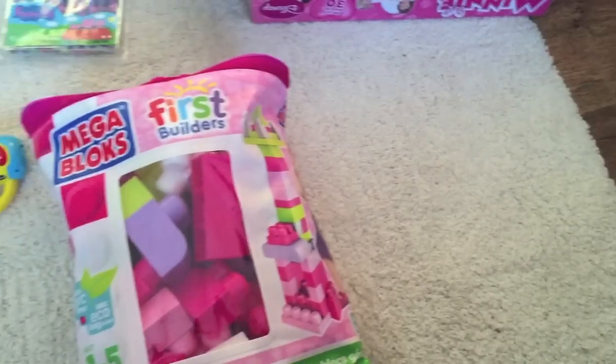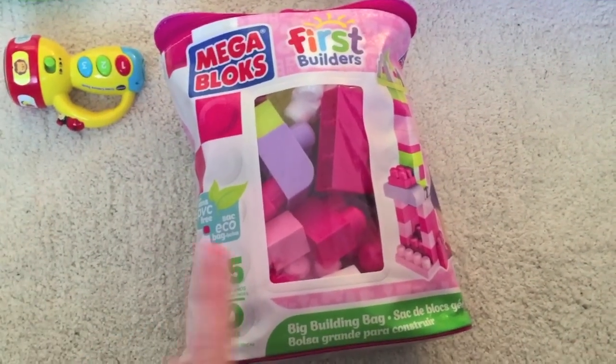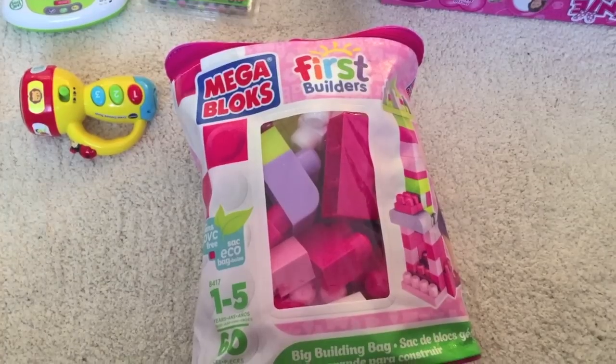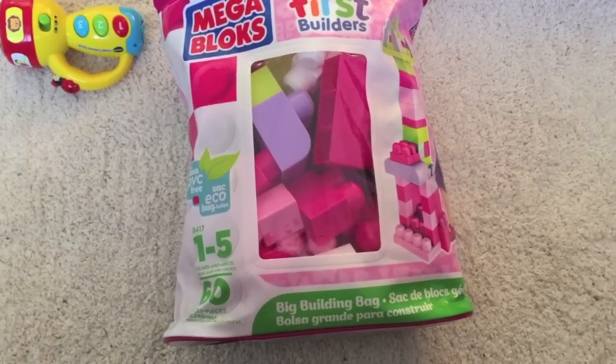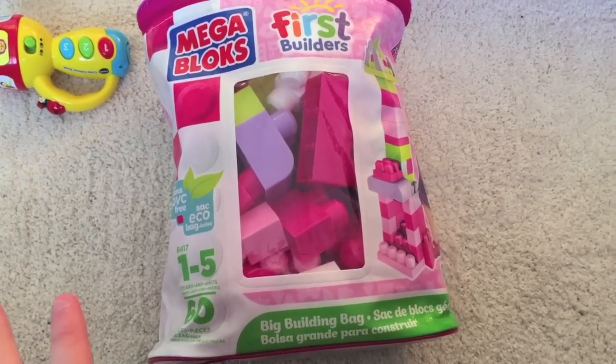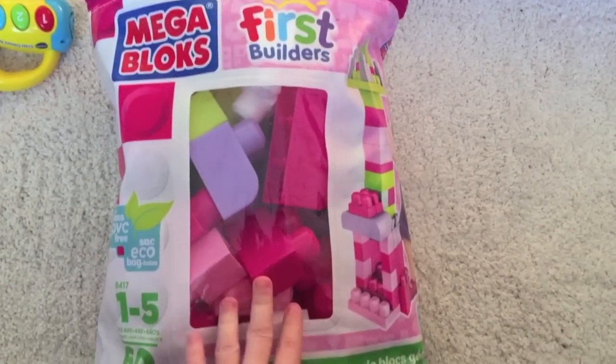I'll start with these - First Builders Mega Blocks. She's been really, really loving these. She doesn't quite stack them yet, she just kind of bangs pieces together, but it won't be long until she starts actually building things with them. They're really pretty colours as well.